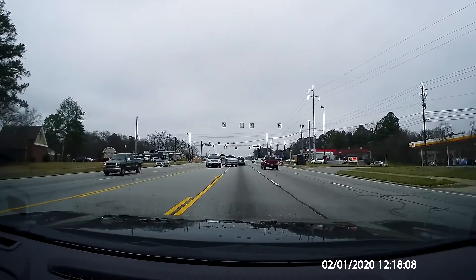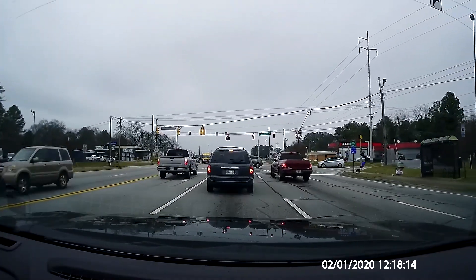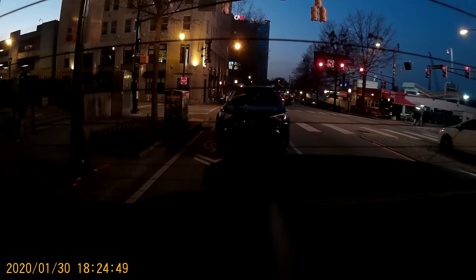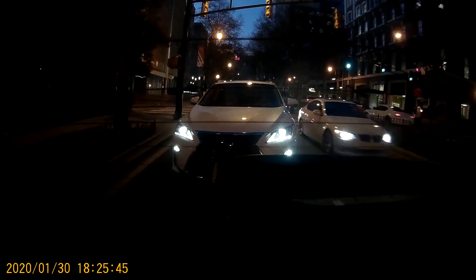You're on the wrong side of the road. Turn on your headlights — maybe that Lexus driver cut you off because he couldn't see you.